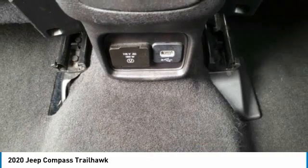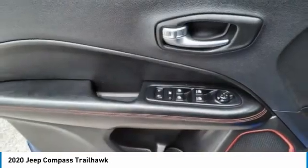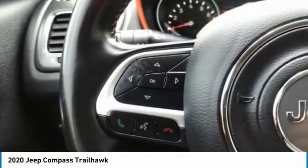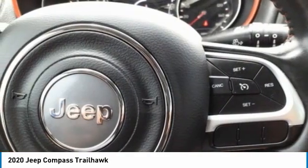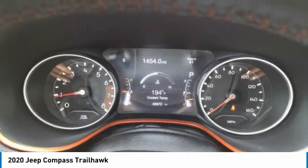Roll Stability Control, Daytime Running Lights, Trailer Tow Group, Power Brakes, Front License Plate Bracket. This isn't just a vehicle, it's an experience. So stop in for a test drive today.